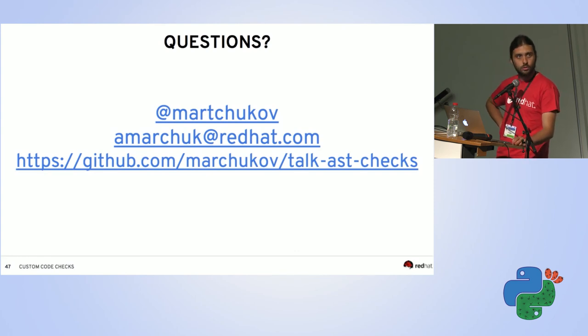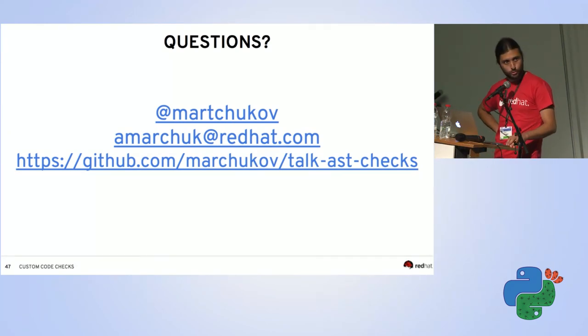Q&A: a question about checking call sites — we are not checking the calls made to the method, only enforcing that our API forces keyword syntax in the definition. For checking call sites, AST may support it but I haven't tried it; it might be possible to check at other levels of the code. Ping me on Twitter if you come up with questions. Thank you.